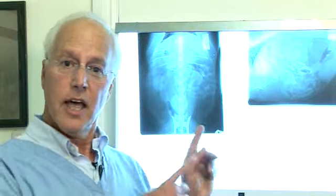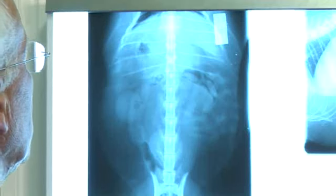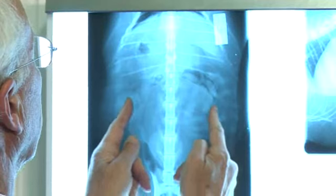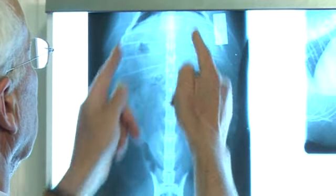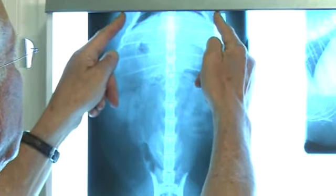I see obese cats almost every day and overweight cats several times a day. I'm diagnosing another cat with diabetes once every three weeks. This is an epidemic, and it's an epidemic that we cause because of the way we feed our cats. This is a cat I saw last week — here are his hips. His body should come up like that, but this one's body goes out like that. This cat also has diabetes, and he's only four years old. He's that way because of the way he was fed.